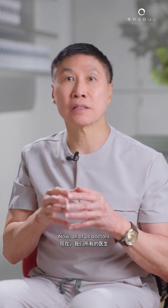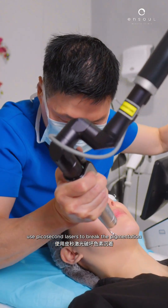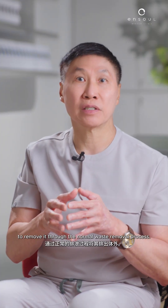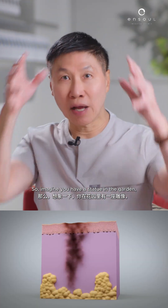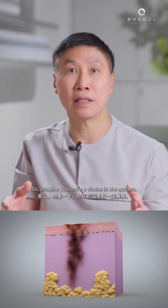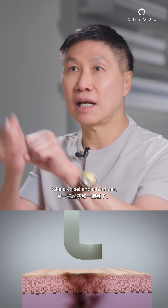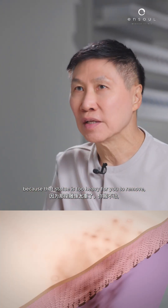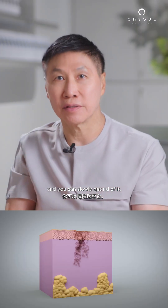All of us doctors use picosecond lasers to break the pigmentation into smaller pieces for your body to remove it through the normal waste removal process. Imagine you have a statue in the garden — take a chisel and a hammer, break it up into smaller pieces, because that statue is too heavy to remove whole, and then you can slowly get rid of it.